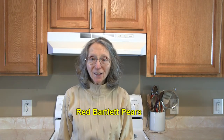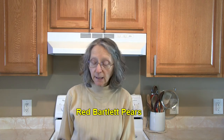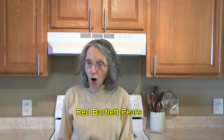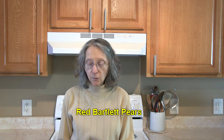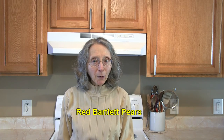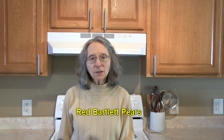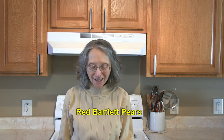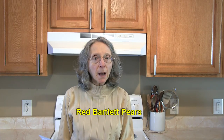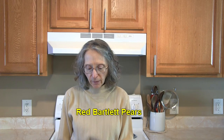Then we have red Bartlett pears. They're very much like the green Bartlett pears except their skin is red. When slightly under-ripe they're crunchy and tart, but when fully ripe they're juicy and very sweet. If you get a hold of a red Bartlett pear, allow it to ripen up and enjoy it when it's fully ripe — it'll be nice and sweet. They're usually found in stores from September through December and are usually just labeled as red pears in the grocery store.